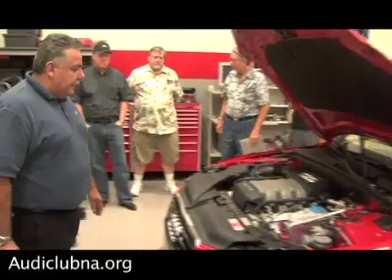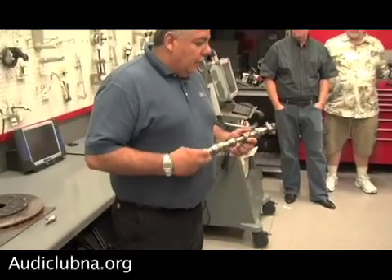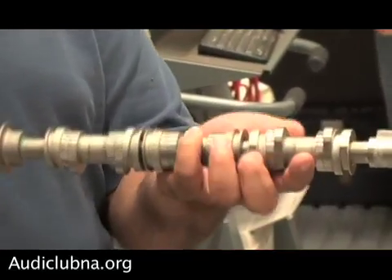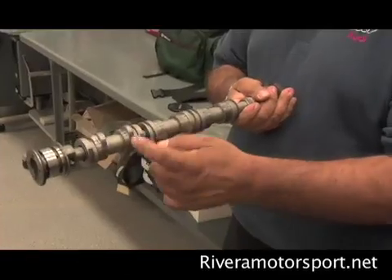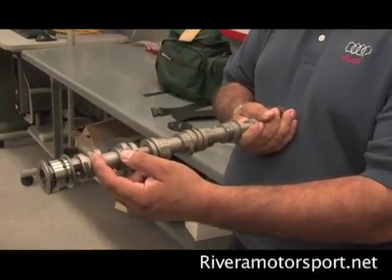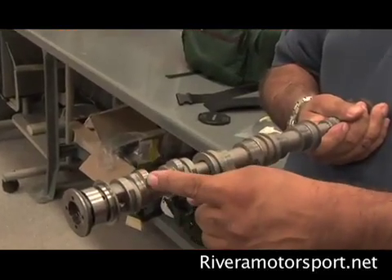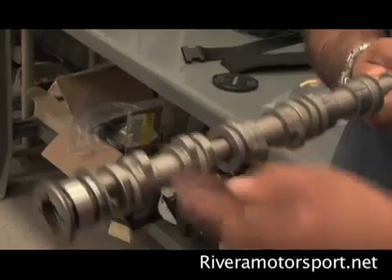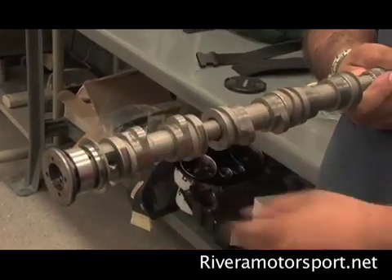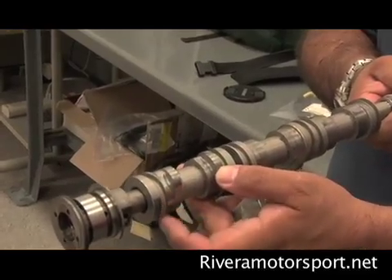One of the new things with the V6 — it's still a 3.2 — is variable cam timing. It's not only variable cam timing, but also variable lift. There are two different profiles of cam lobes. From idle up to about 4,000 RPM, it's on the small lobe. Once you go over 4,000 RPM, it switches to the larger lobe — more duration, more air, more power at top end. When you come back to idle, you have the smaller lobe, less duration, for better idle characteristics.